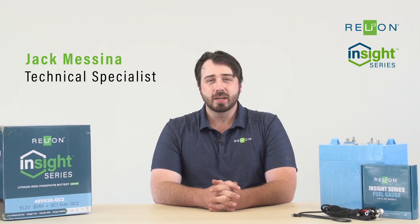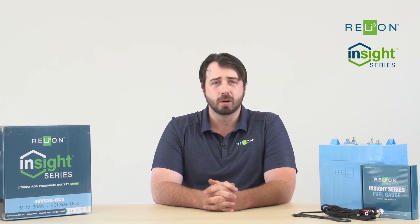Hey, I'm Jack Messina with RelyOn Battery, and today we're going to be going over some of our frequently asked questions specific to our Insight 48-volt product.